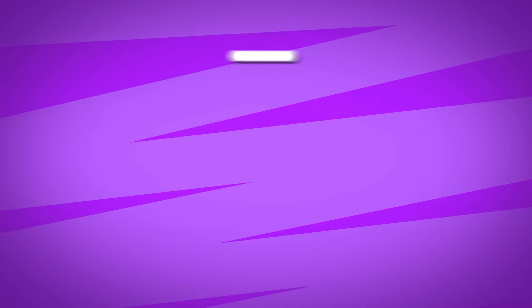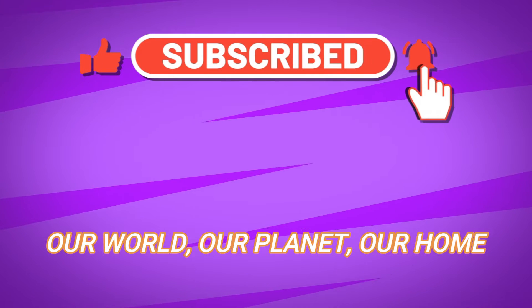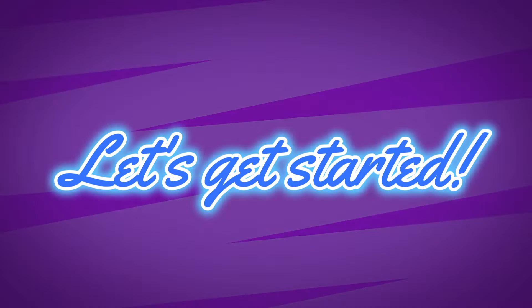Before we begin, make sure you subscribe to my channel, Our World, Our Planet, Our Home, if you enjoy learning about geography and earth science. Let's get started.